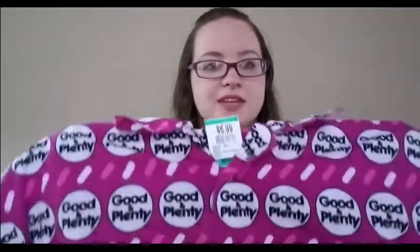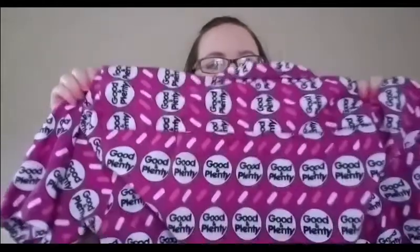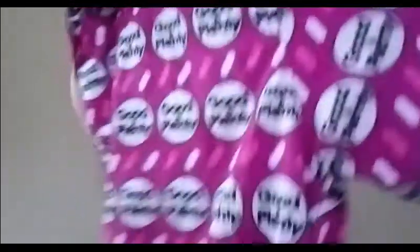Another clothing item I fell in love with — I actually found it in the guys section while looking for stuff for my husband Biggie. It's a Good and Plenty print button-up shirt. Good and Plenty is my favorite candy and I just got so excited about this. It's a little big for me personally, but since it's a button-up it has a good amount of fabric — I'll either take it in or redo it, or it'll probably be an upcycle, but the Good and Plenty fabric is what I bought it for.